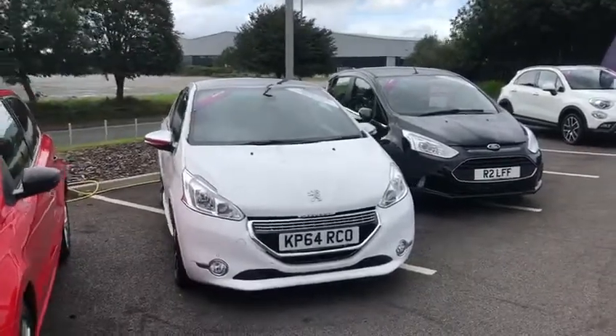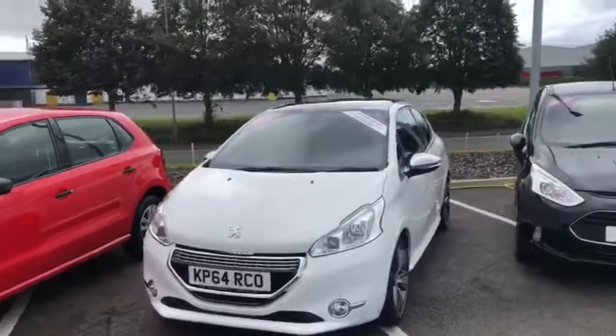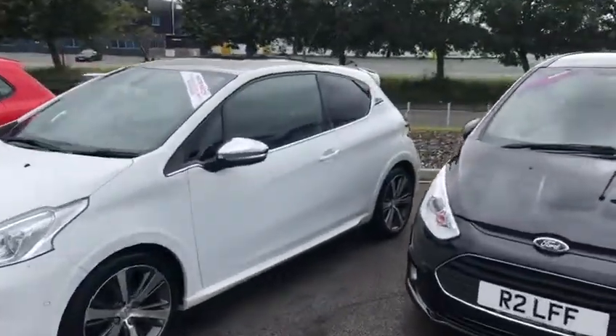Today I'll be taking a look at this Peugeot 208, 64 plate, as you can tell. It's a very reliable and very comfy little car, very easy to handle and drive.